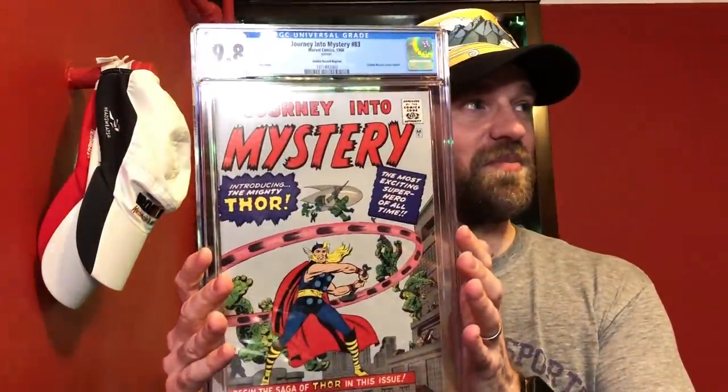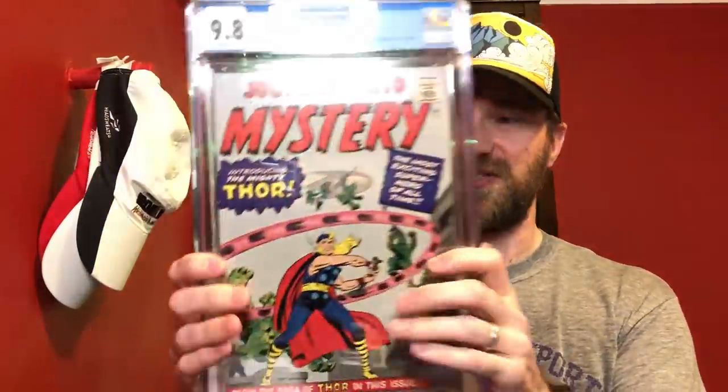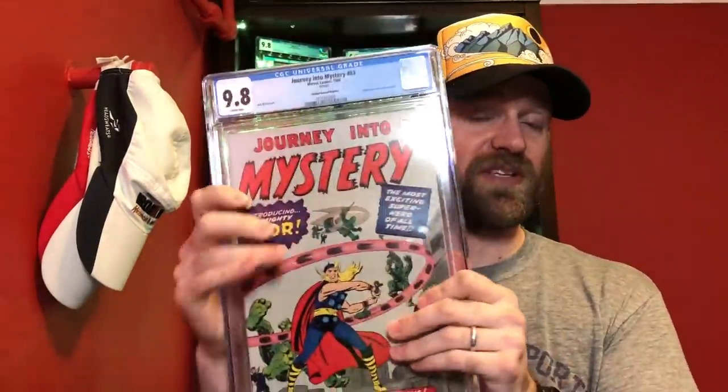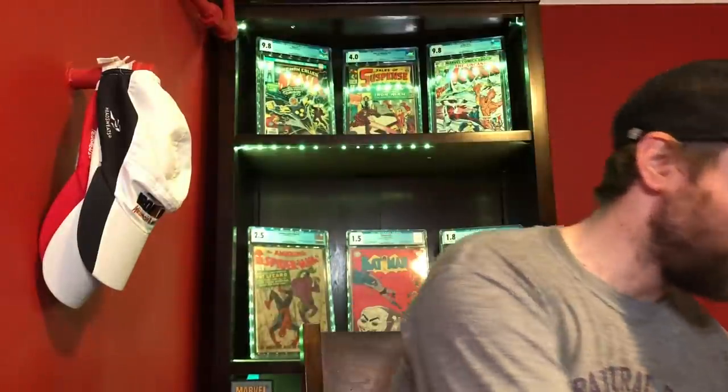For 9.8, there were four books I was looking at. The first is Journey into Mystery number 83, a 9.8 — but this is the Golden Records reprint from 1966, so yes it's a reprint, but it is 56 years old. These Golden Records reprints have been getting quite a bit more expensive lately especially in high grades. A 9.8 white pages copy to me is just insane and beautiful. But it's not the one I ended up picking.